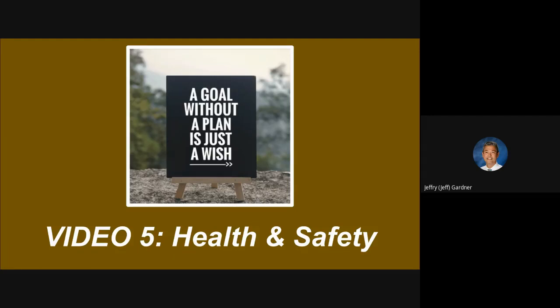Hey Trojans, it's Mr. Gardner with our last instructional video for returning to school for quarter four. This is video number five and it's on health and safety. We've touched on those items in all four previous videos and we're going to hit it just a little bit harder in this one so you're very clear on the practices we're using.